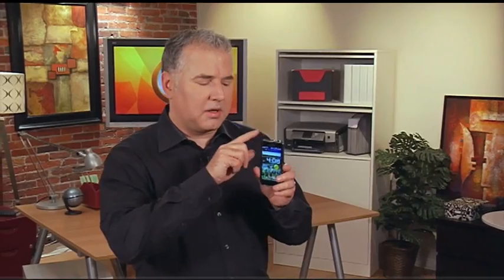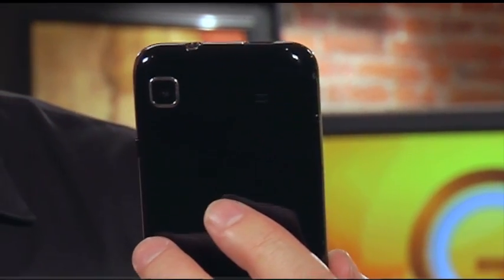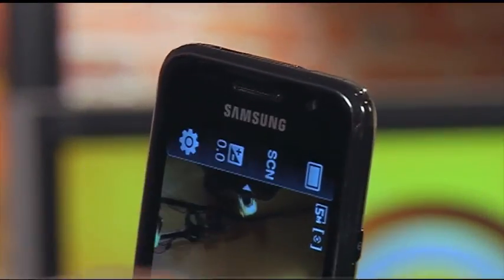Another feature that sets this model apart from some of the other Galaxy variants is that it has two cameras. It's got the digital still camera on the back and actually takes some nice photographs. There are many different controls — you can shoot in different modes like portrait or landscape. But it also has a front-facing camera, so if you want to do any type of video conferencing, you can with this particular phone.